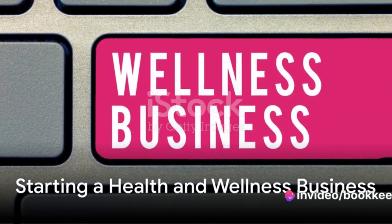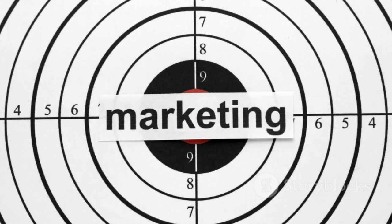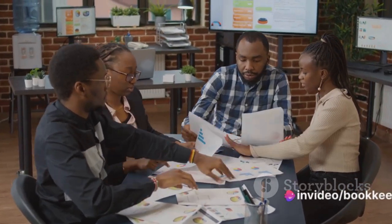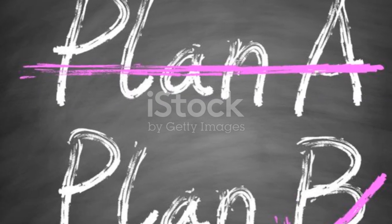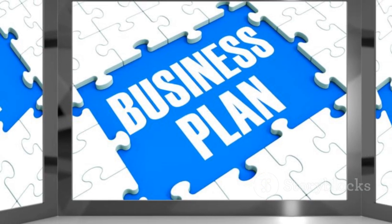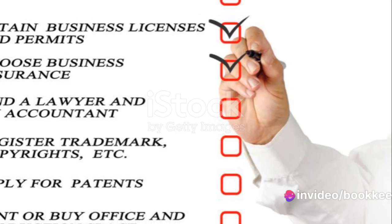Now let's switch gears and look at the steps to start a health and wellness business. First, conduct market research. Understand the current trends, identify your target audience, and analyse your competition. This will help you craft a business plan tailored to your market's needs. Second, create a business plan. This should include your business goals, marketing strategy, and financial projections. A well-crafted business plan is your roadmap to success.